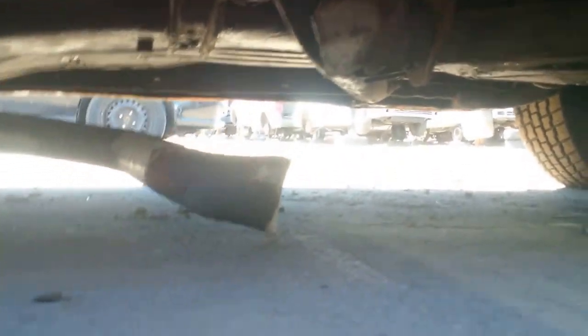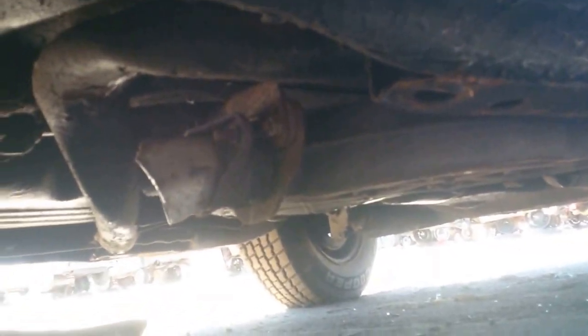No big deal. Somebody cut the pipe. Oh, they took the cat off of it — the catalytic. Oh no, the catalytic's right here. Yeah, the cat is right there. Why did they cut it? You can see it's been cut.